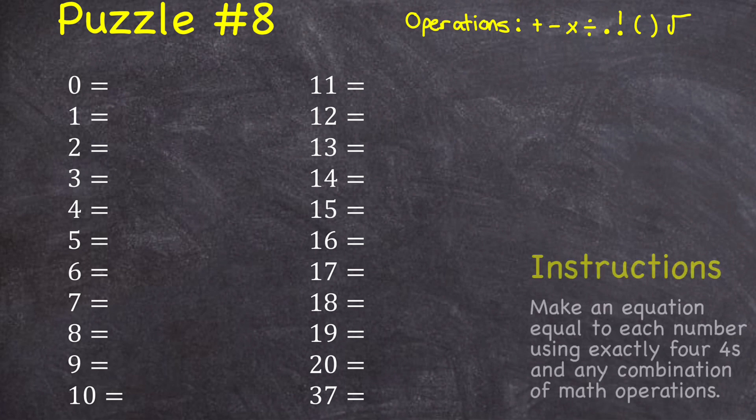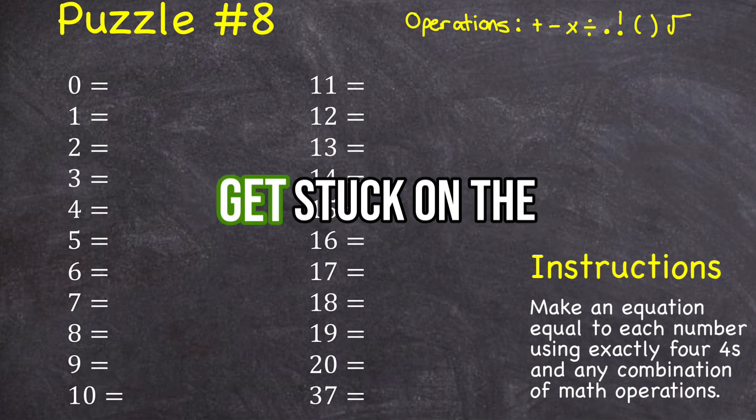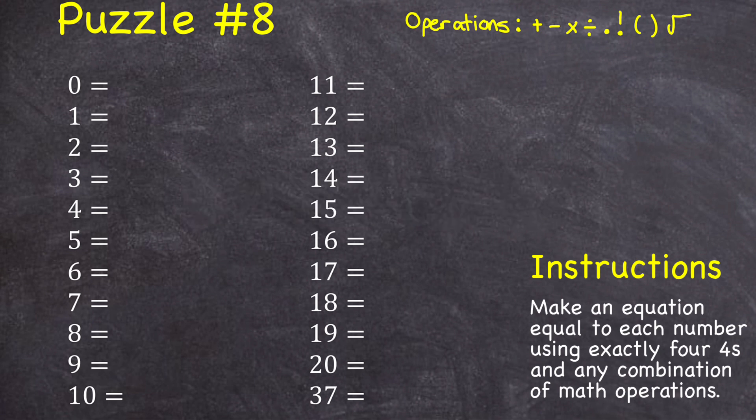Puzzle number eight: make an equation that equals each of these numbers using exactly four fours and any combination of these math operations — plus, minus, multiply, divide, decimal place, factorial, parentheses, or square root. Notice I gave you the numbers between zero and 20, but I also added the number 37. Before you start, let me actually do one: using four fours, I could say that 44 minus 44 is equal to zero.